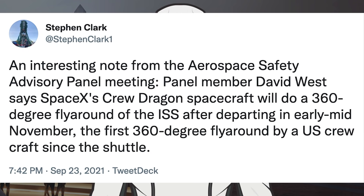There was another interesting bit of information with this tweet. An interesting note from the Aerospace Safety Advisory Panel meeting: panel member David West says SpaceX's Crew Dragon spacecraft will do a 360-degree fly-around of the ISS after departing in early-to-mid November — the first 360-degree fly-around by a US crew craft since the shuttle.